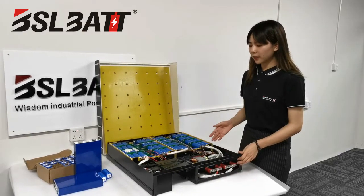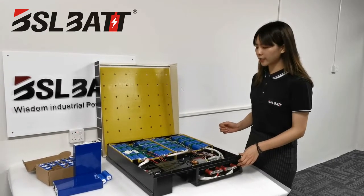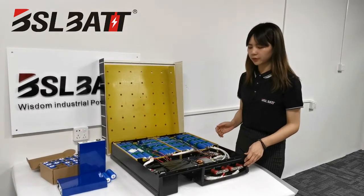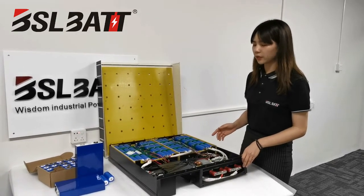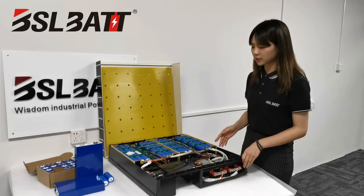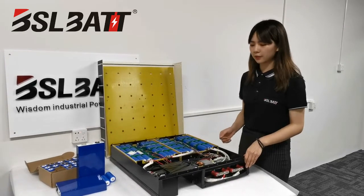As a family-use storage battery, it is used frequently, so it has a higher requirement for the battery BMS. Our battery has a higher-level protection function for the BMS and the battery, which will give the battery a longer life.